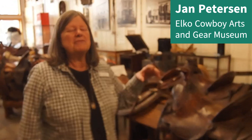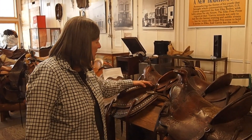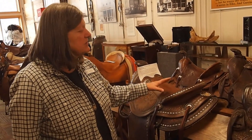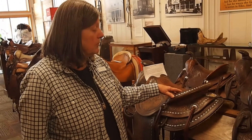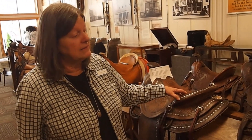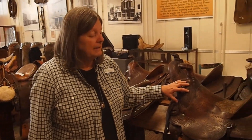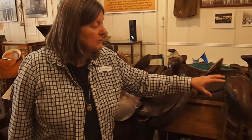They're like cars where different generations have different styles and preferences. I call this one a low rider — a low cantilever seat here. This was a rodeo prize saddle, so it's extra fancy. Where this is just a regular working saddle, and this is just a regular working saddle.